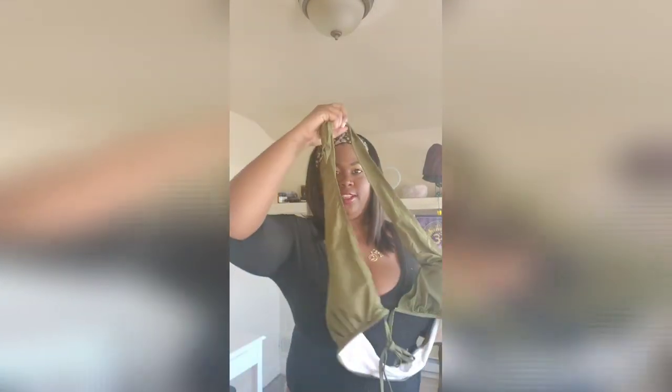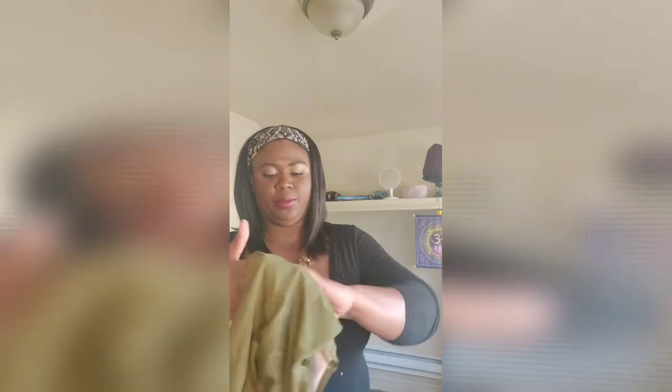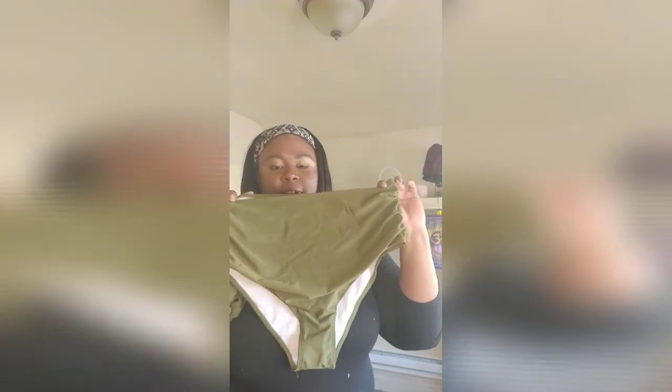Got another bathing suit - I was feeling green during this haul. This definitely looks like a bigger bathing suit top, and it looks like a crisscross. I love this color, definitely love this color. And these look like some pretty high-waisted bottoms, so I'm excited about that. These are really cute, love this color.